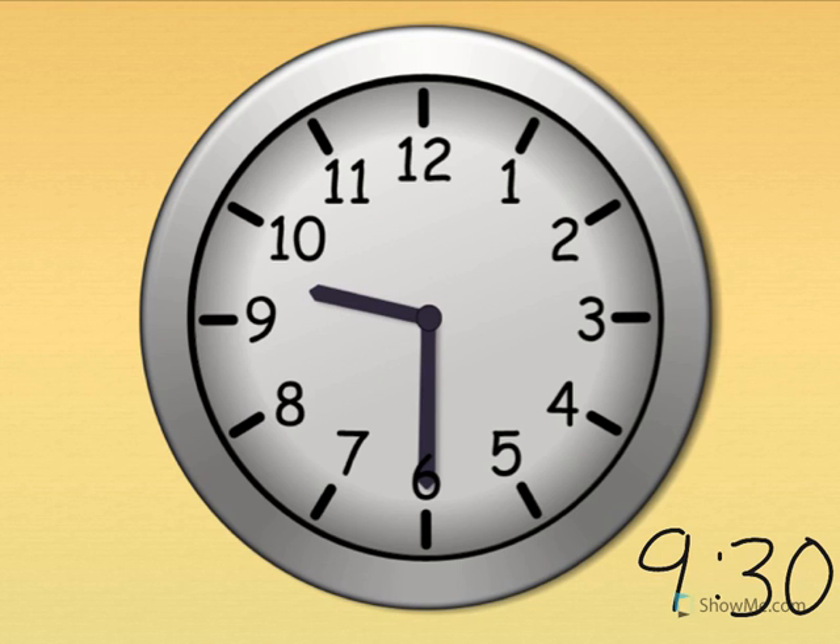Nine thirty. Show me nine thirty on your clock. The little hand tells the hour — the little hand is just past the nine. The big hand tells the minute — the big hand pointing straight down is thirty. Nine thirty. What time is it? Nine thirty. Good job.